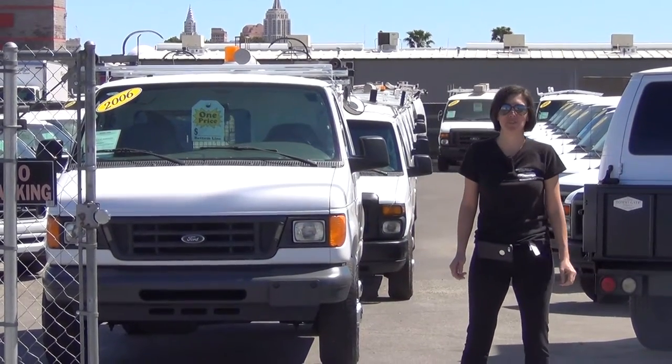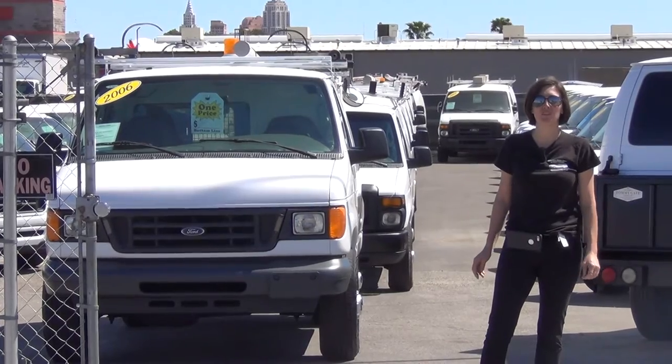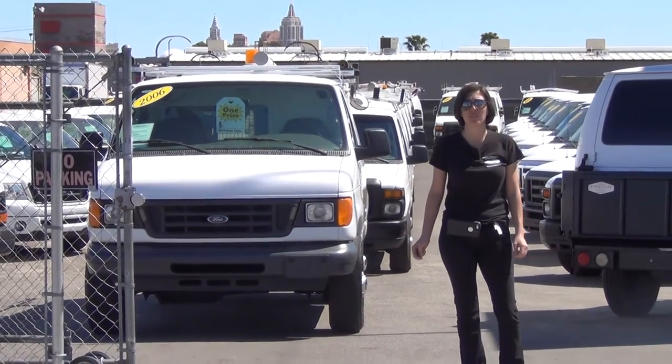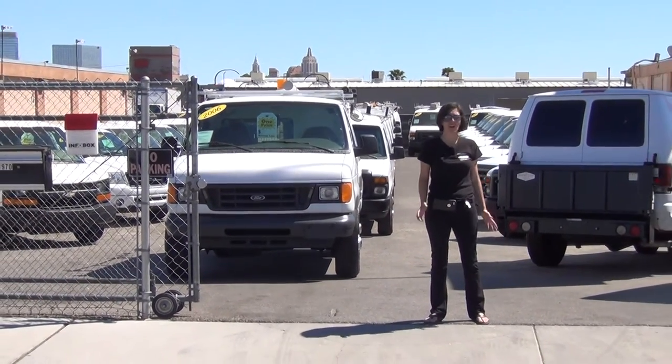Hi, my name is Bianca with the website seewhatsin.com, and I'm about to show you this gorgeous former Cox Communications van. It's stock number B09486, featured on our website seewhatsin.com.